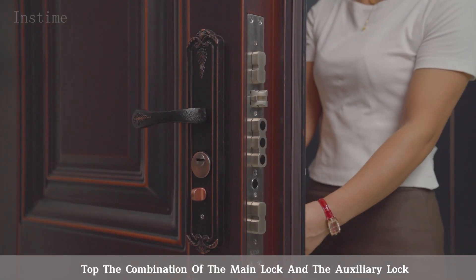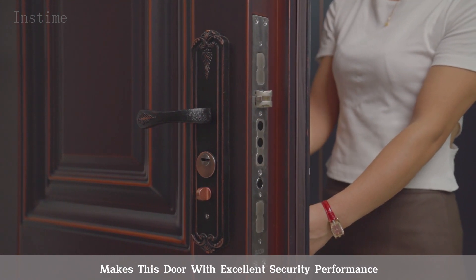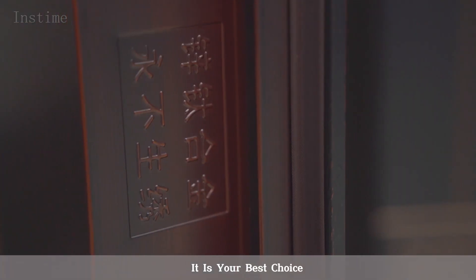The combination of the main lock and the auxiliary lock gives this door excellent security performance. In line with most classical and European-design villas, it is your best choice.